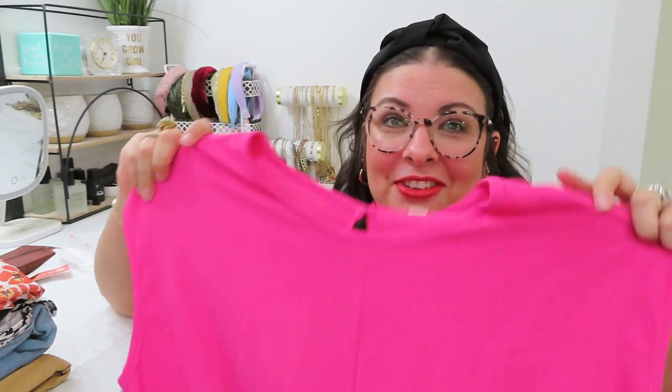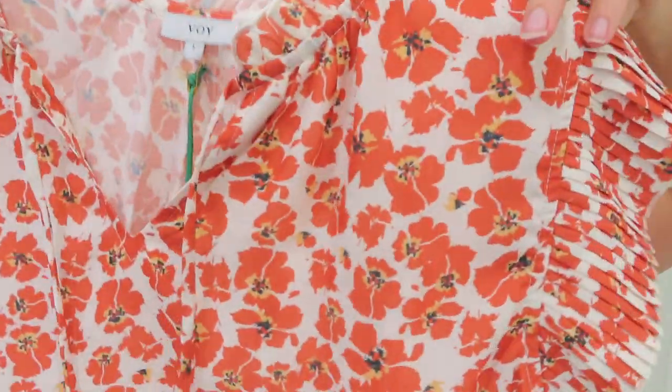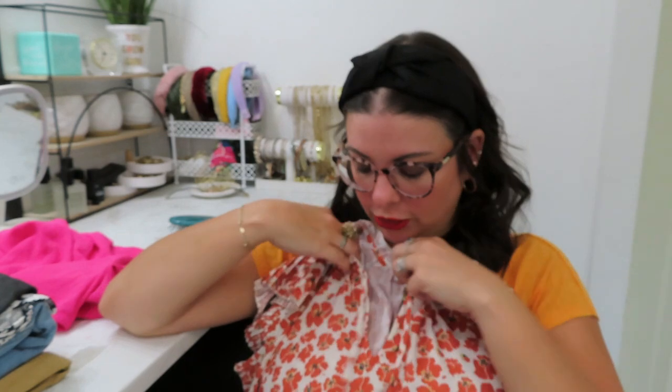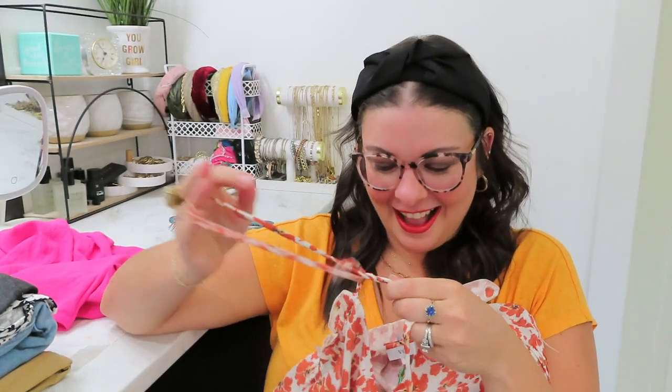This is a really pretty pink — it looks very flamingo pink on camera but it's more of a hot pink. It twists in the front, which is cute. This would be a no-nonsense top — you put it on and go. And this is the floral blouse — kind of poppy-reminiscent with pleats in the sleeves and a tie right here at the neck, so you can make a little keyhole or leave it open. That would be really cute for work.